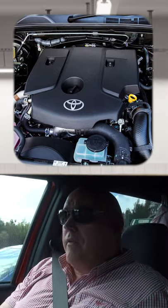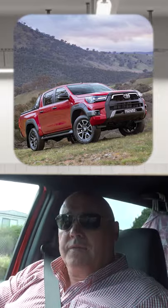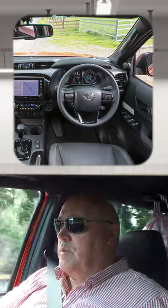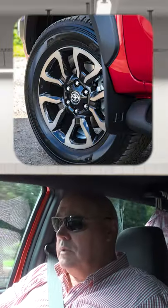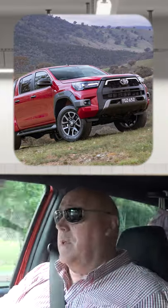Now with 150kW and 500Nm, the 2020 upgraded Rogue boasts 3.5 tonne towing capacity, revised suspension and power steering, and a recalibrated 6-speed automatic transmission, all of which are welcome improvements. It does retain the effortless Hilux 4WD capability though.